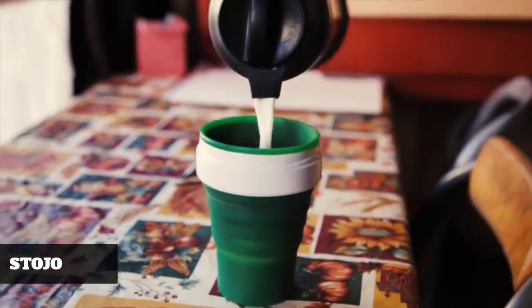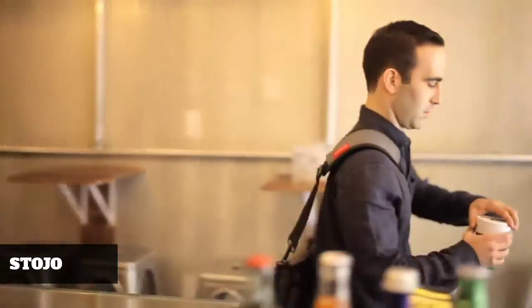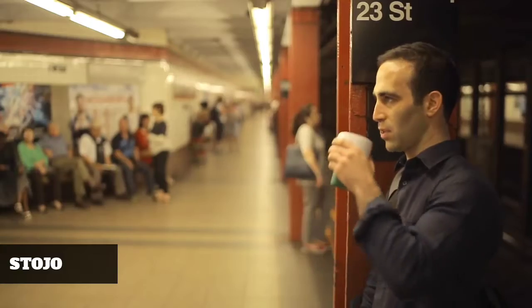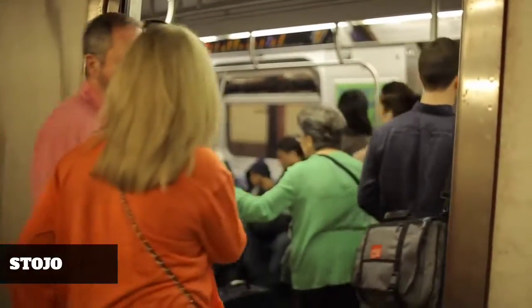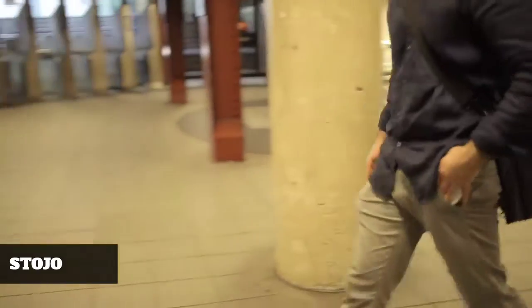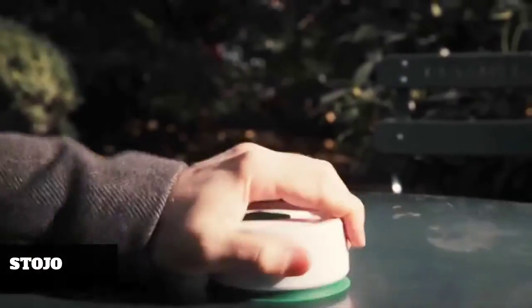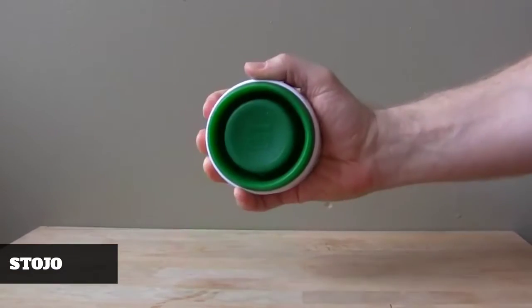I love to drink coffee in the morning — I have to have it when I wake up — but I don't like carrying around a big travel mug and I don't like using all these disposable coffee cups. Stojo is the answer. It's a cup for coffee, for tea, for any beverage, and it collapses into a little disc that's completely sealed so you can put it away in your bag, a backpack, your pocket.